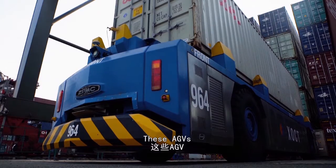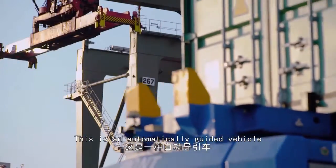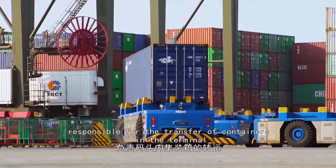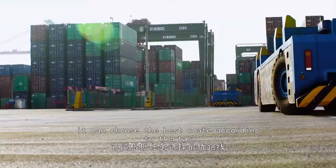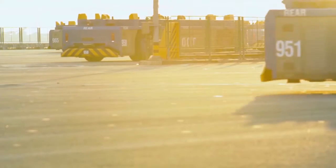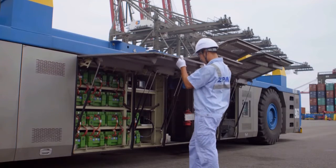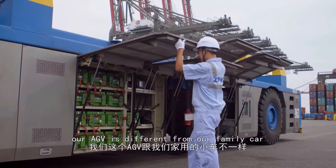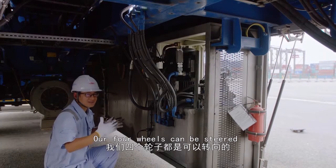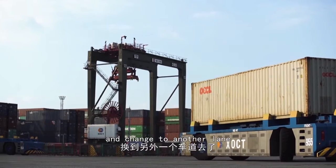These AGVs are the most prominent made-in-China innovation on the wharf. An AGV is an automatically guided vehicle responsible for the transfer of containers in the terminal. Designed by a program, it can choose the best route according to the task. What makes these AGVs unique is that we can change the four wheels — for example, if there is a vehicle in front, it can move to the other side.